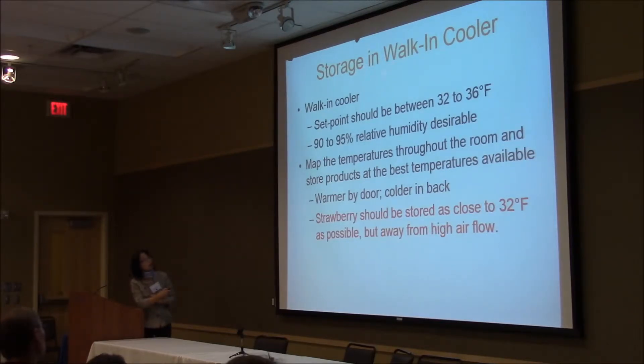For storage in a working cooler, the set point should be between 32 to 36°F — you want to keep strawberries as close to 0 to 2 degrees C as possible for extending shelf life. Also, retain higher relative humidity of 90 to 95% to prevent transpiration and retain water in the strawberries. You also want to map the temperature throughout the room and store products at the best temperature available. Don't assume all points in a cold storage room are the same temperature — that's not true. You want to ensure uniform temperature in the cold room and avoid hot or cold spots to prevent warming or over-cooling.